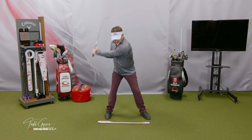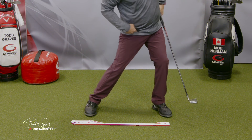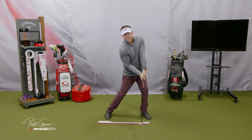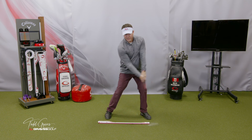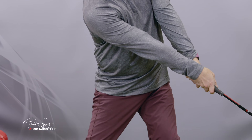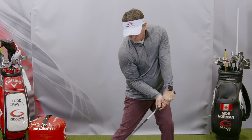Here we go to impact again. Notice how my lead side stabilizes — lead knee was flexed, foot was rotated, this stabilized my hip. Here we are at impact. My lead arm has reached full range. What's left? I can straighten my trail arm and move my trail shoulder — that is the release occurring. Impact, then trail side release. That's what you see in all good ball strikers, especially Moe. You see both arms get to a straight position. That's the right side extending.